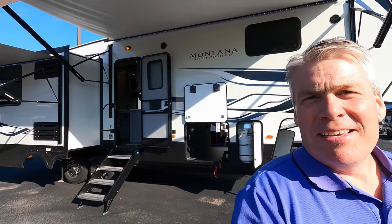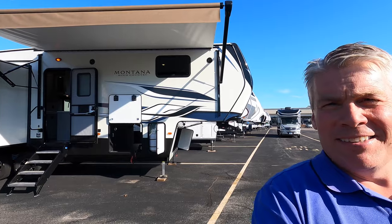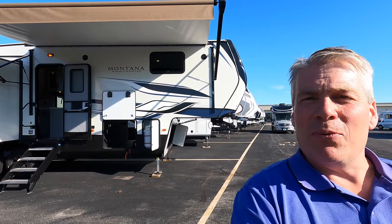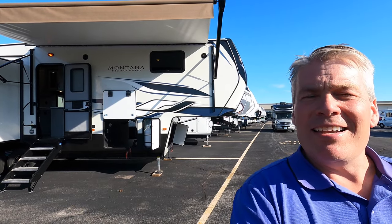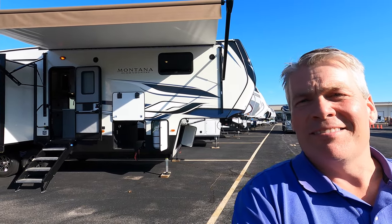My name is Andy Johnson. I'm at Bullion RV in beautiful, sunny, 76-degree Duluth, Minnesota. If you've been waiting for a 32-foot Keystone Montana, it's finally here. Just give us a call at 218-729-9111. Thanks for watching, and as always, keep on traveling.